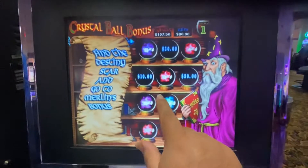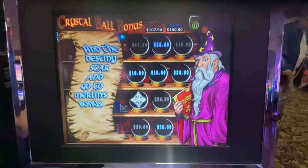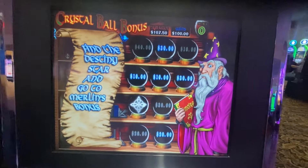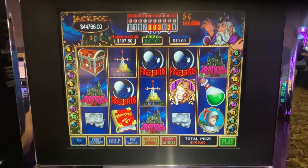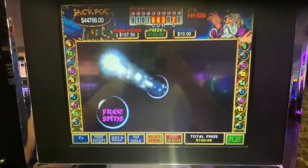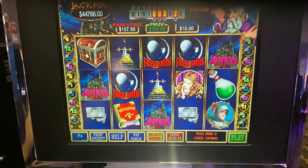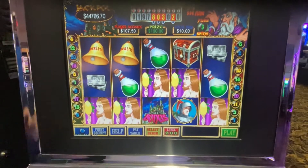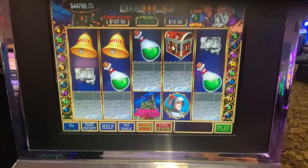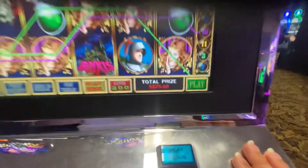So we have $90. Let's do this one — we have $100 to start. Let's do this one. So that's $270 so far and we have $150 on this one.